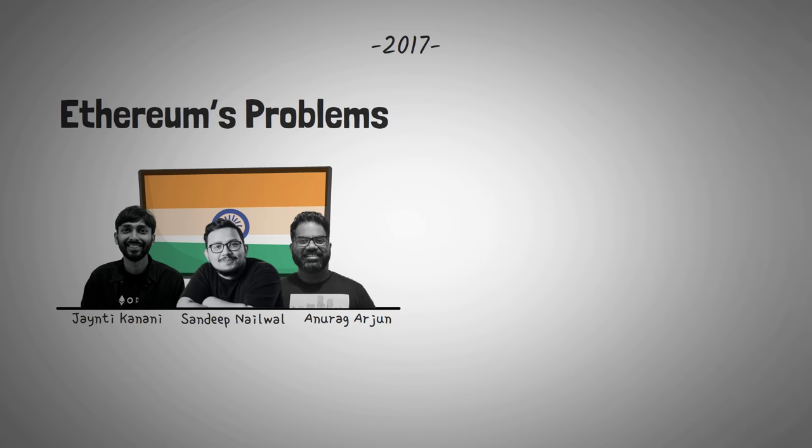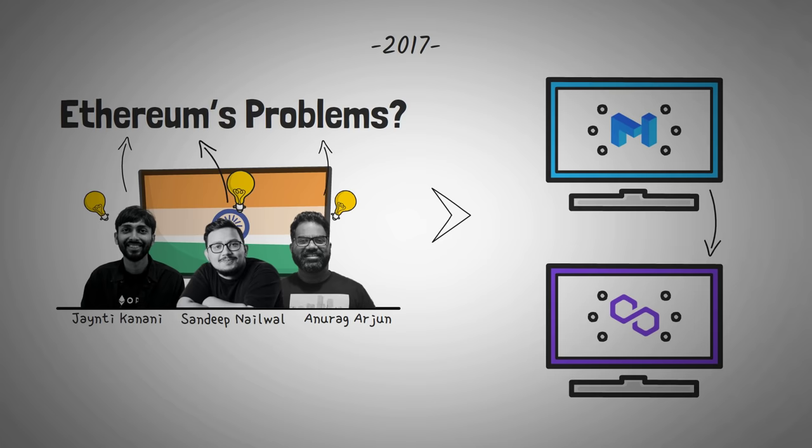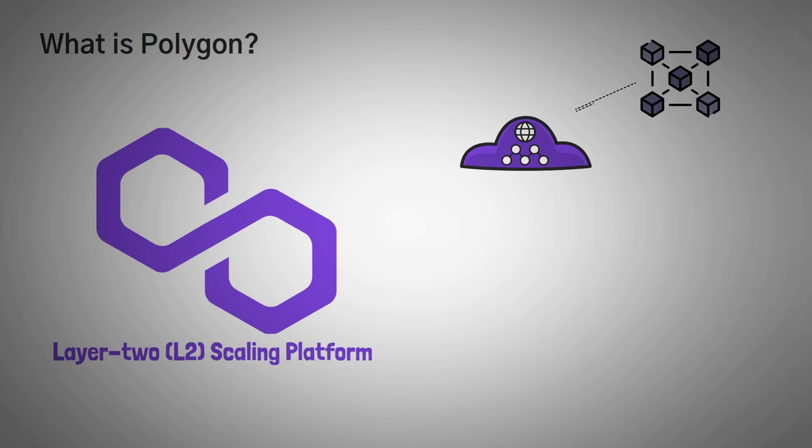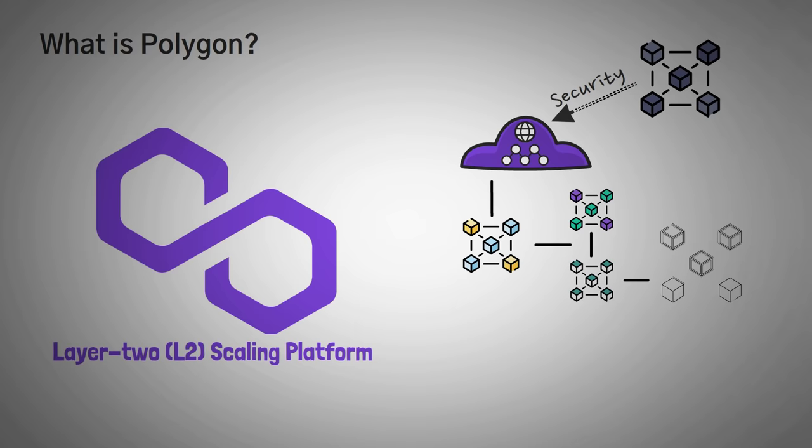So in 2017, three Indian developers sought to find a solution to Ethereum's problems, which resulted in the creation of Matic, which is now rebranded to the Polygon network. Note that even though they rebranded to the Polygon network, the coin is still called the Matic coin. Polygon is a layer 2 scaling platform that allows Ethereum-based applications to tackle those problems while also leveraging Ethereum's security. Its primary focus is to increase the usage of DeFi tools and applications by connecting blockchains together. The network currently hosts over 3,000 decentralized applications, of which over 80 big names migrated from the Ethereum mainchain.